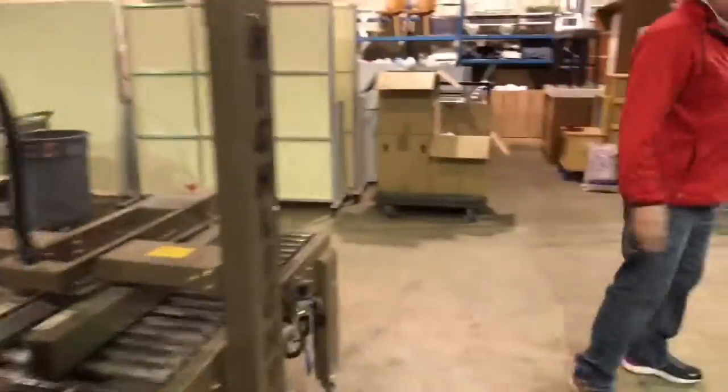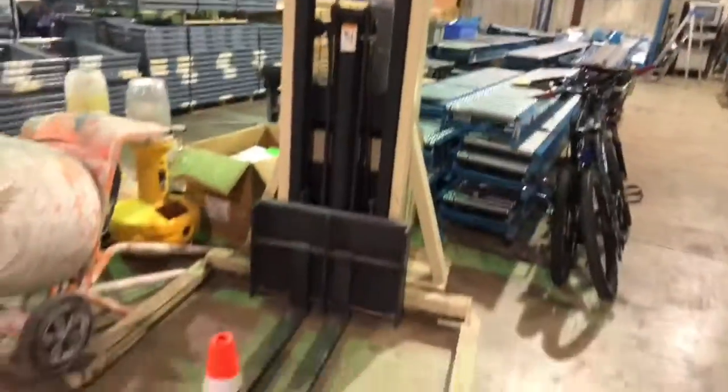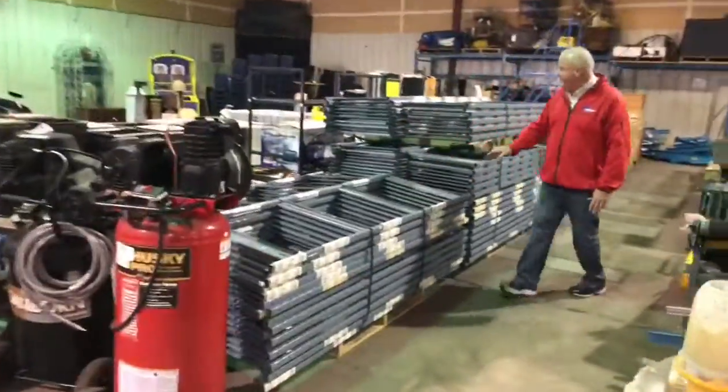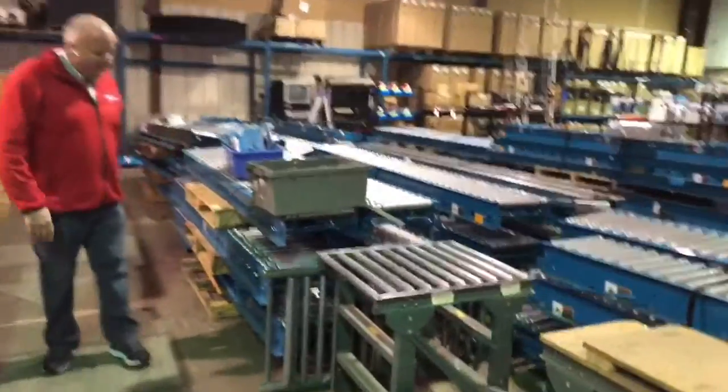And over here we've got a nice little lift, warehouse lift. And we've got a ton of this great easy rec shelving right here. As you can see, lots of easy rec shelving — all the ends, all the wood shelves that go with them. More conveyor, lots of conveyor.